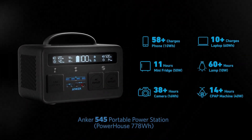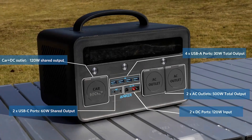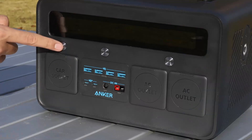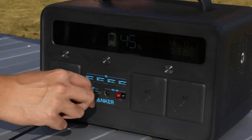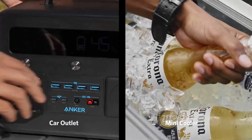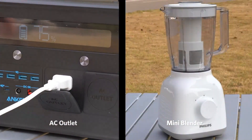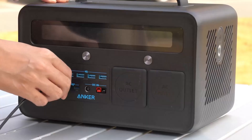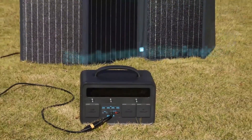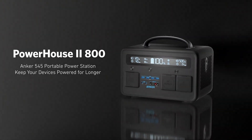The generator has several output ports, including AC outlets, USB ports, and DC ports, making it suitable for a variety of appliances and devices. The AC outlets are capable of delivering up to 150W of power, which is enough to power laptops, smartphones, and other small electronics. The USB ports can deliver up to 18W of power, making them ideal for charging phones and other small devices. The DC ports can deliver up to 12V of power, which can be used to power lights, fans, and other small appliances.